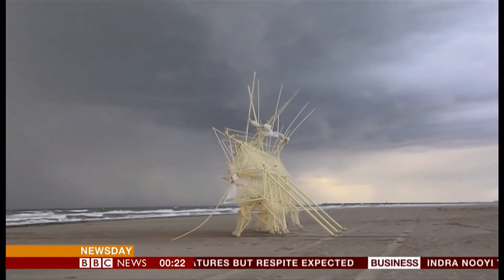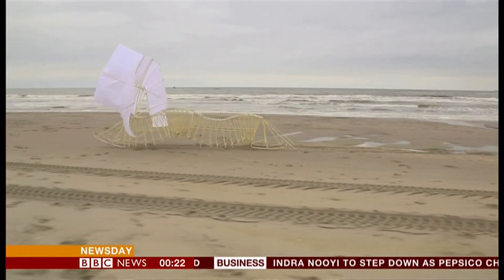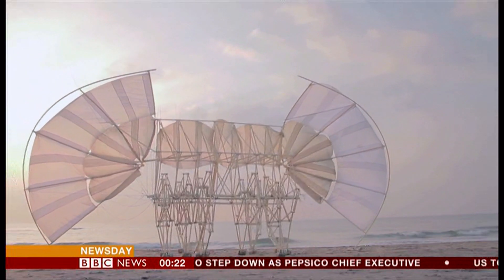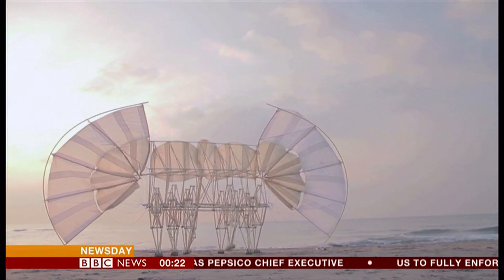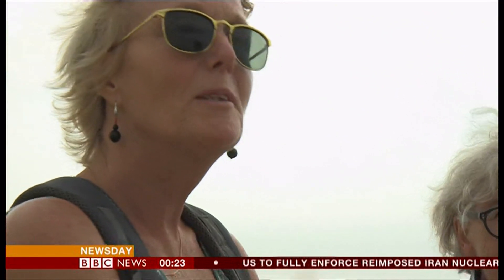Skeveningen, on the Dutch coast — and a summer spectacle: the Strandbeests. Wind-blown mechanical artworks. You don't get used to it, though. Not really. It's always something special when you see that.